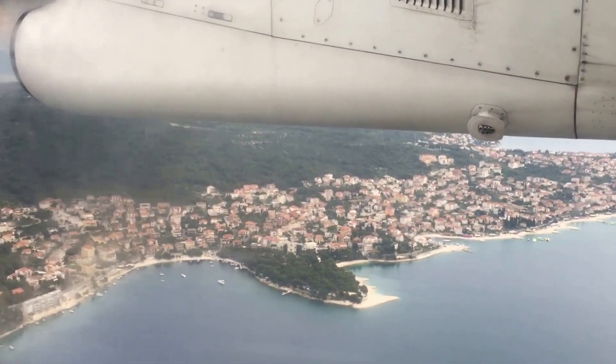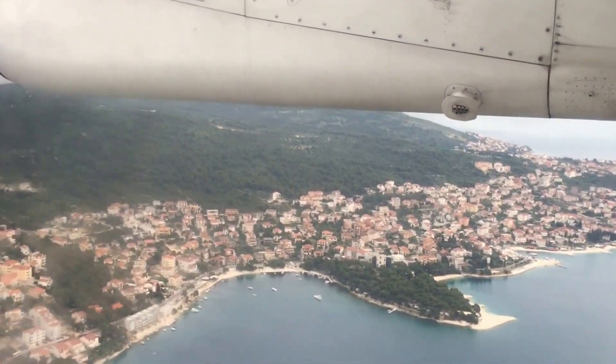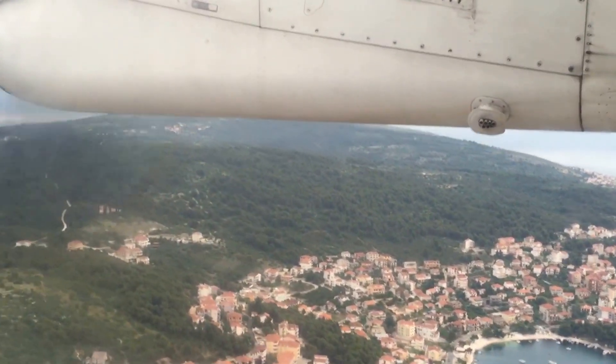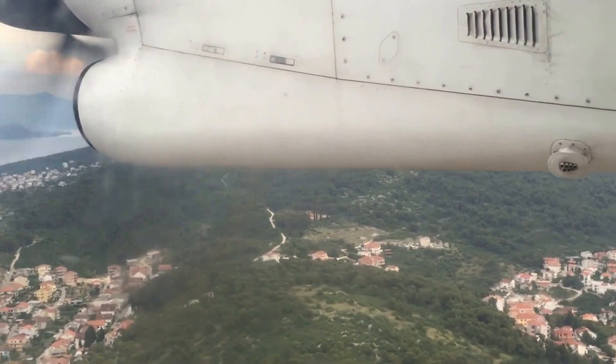Flying into Split, it is immediately apparent how beautiful this city would be. Positioned along the Dalmatian coastline, Split is the second largest city in Croatia, with a rich history dating back beyond the 3rd century AD.